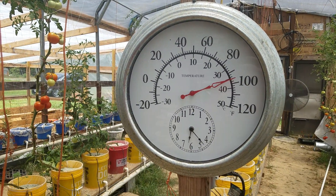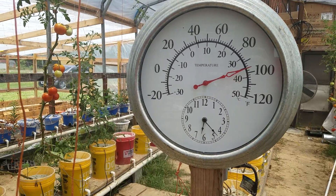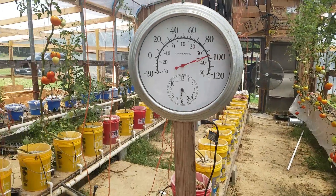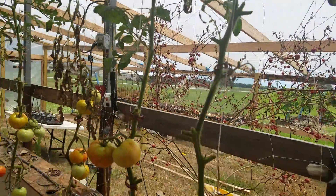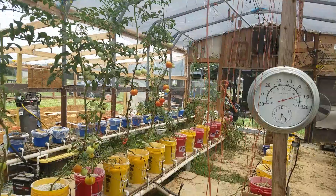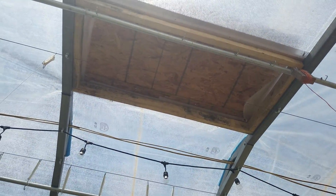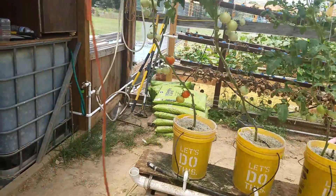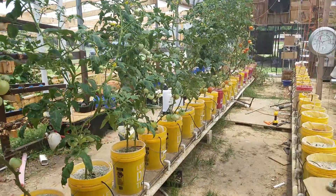96 degrees at almost two o'clock in the afternoon — man, that's nice, that is nice. Got the shade cloth up on all three sections, put that one up this morning and it made a huge difference. Still got the hole cut out in the top, it's making a difference. I got up on the ladder to feel it — you could feel the hot air just leaving up there.